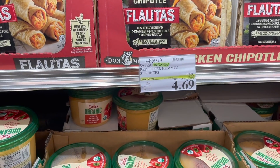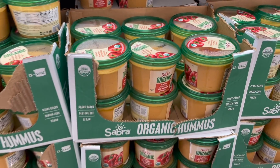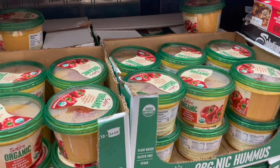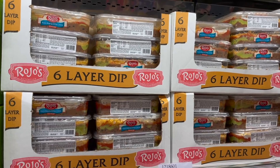I told you guys so many good things are on sale right now. We also have this red pepper hummus from Sabra Organic - $4.69, two dollars off, and you get a massive container of it. If you guys love hummus this is definitely the one for you. I love that it's organic and I've tried this brand before and loved it.